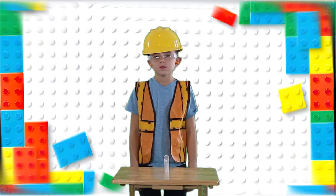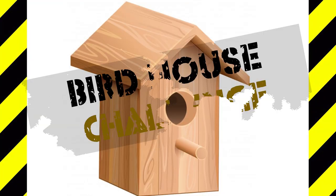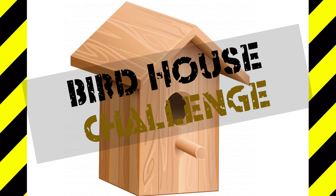Next, Evan is going to try to build a birdhouse in under two minutes. Do you think he can do it? Let's see!